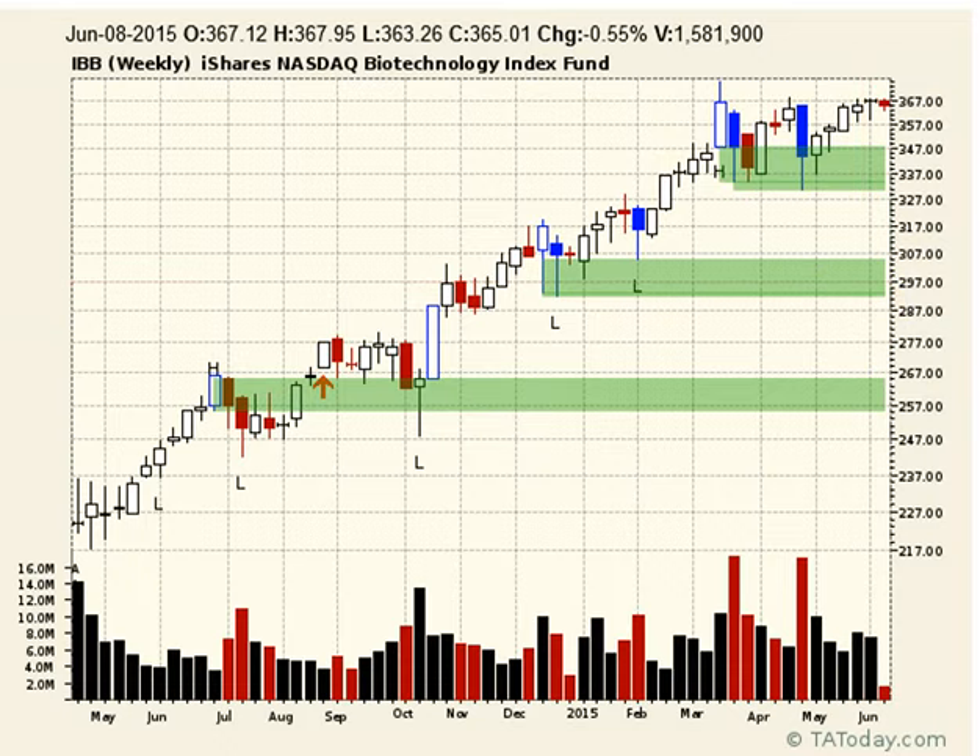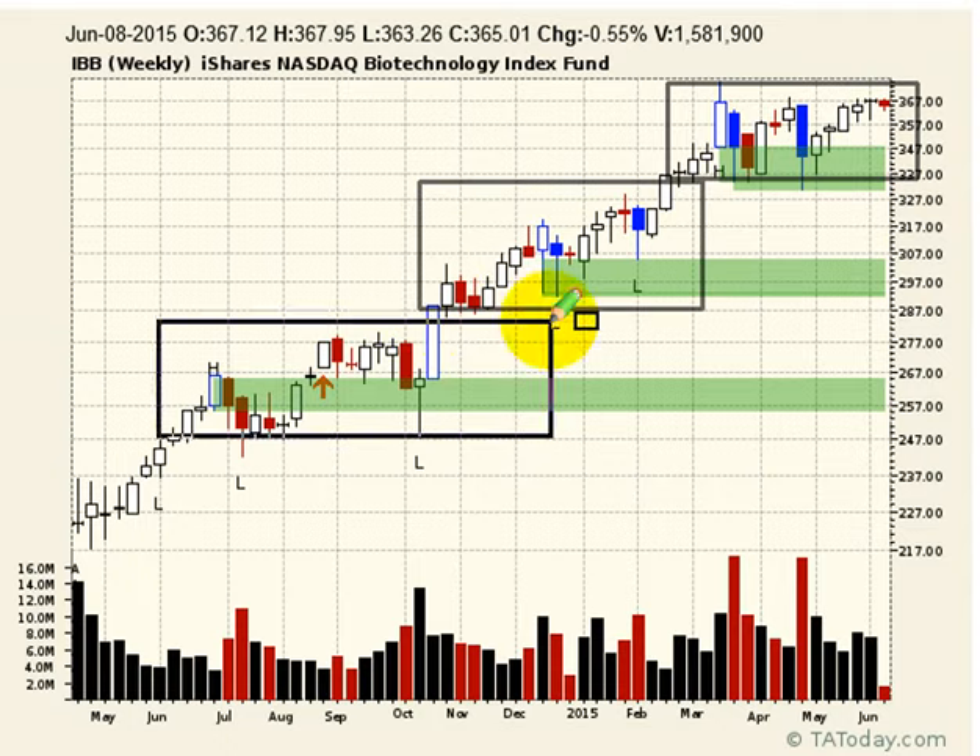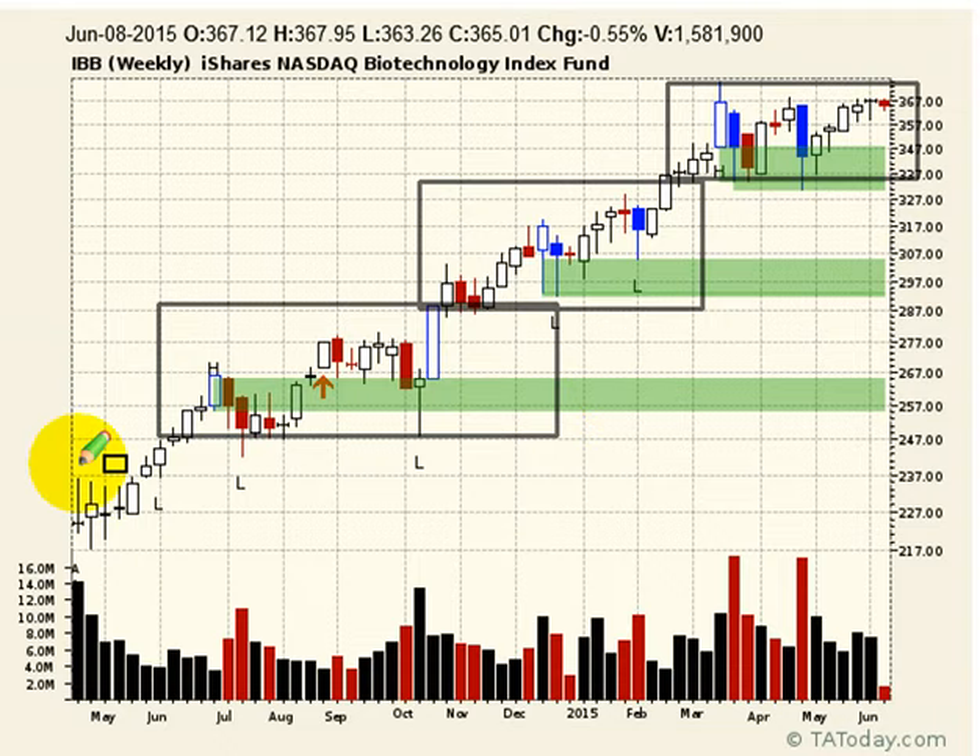If you look at it again, just as we looked at the BBH, the components of this sector are different. It's doing a consolidation just like the BBH, and has also done that consolidation run on the way up. This one's a little bit stronger — the angle of ascent and the consolidation moves have had very powerful moves outside of them. The thing to note about biotech in general is when it spills, it spills hard, it spills fast, and it spills heavy. If you're in this and it begins to spill, they will dump. That's just what they do.